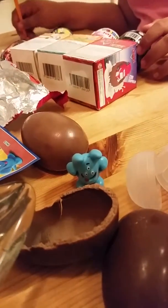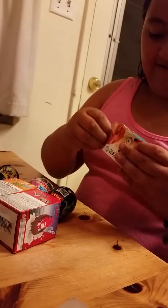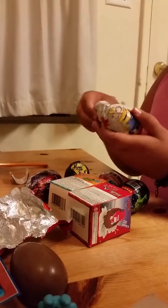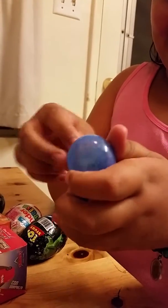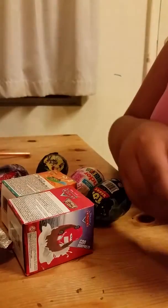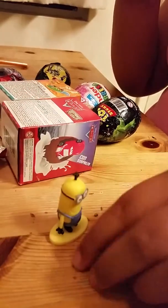Now we're going to open the Minion egg. I've opened one of these in my other videos — that was my first video. We got a Minion, that's for sure. We got number 10.